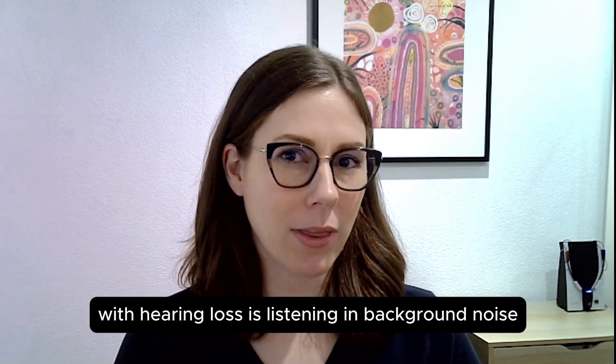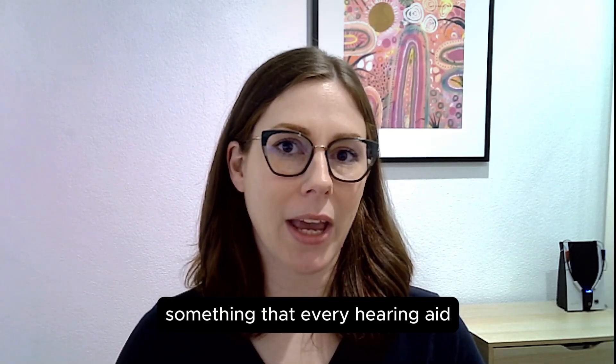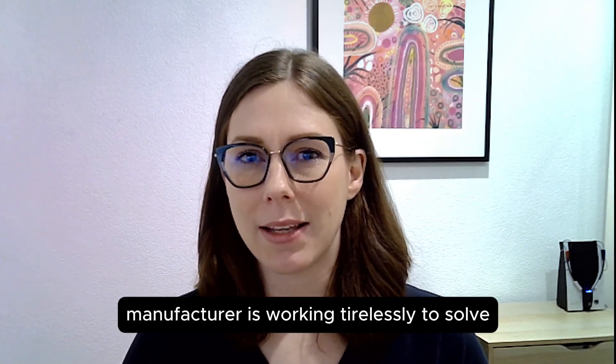One of the biggest problems for people with hearing loss is listening in background noise, something that every hearing aid manufacturer is working tirelessly to solve.